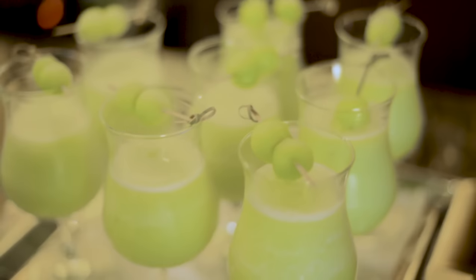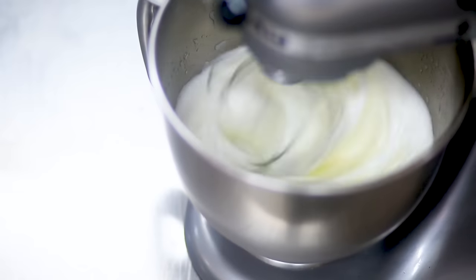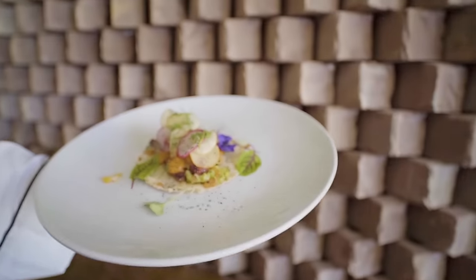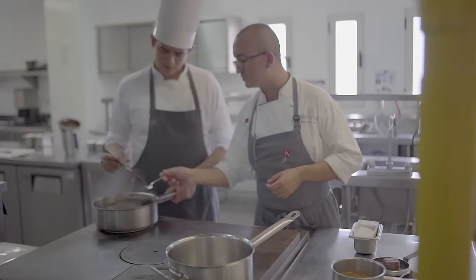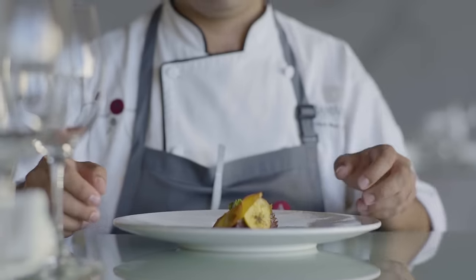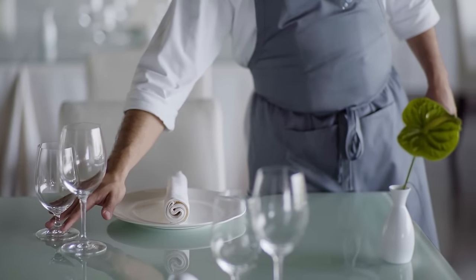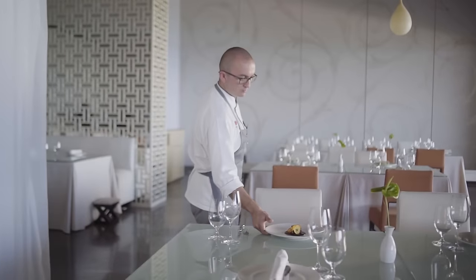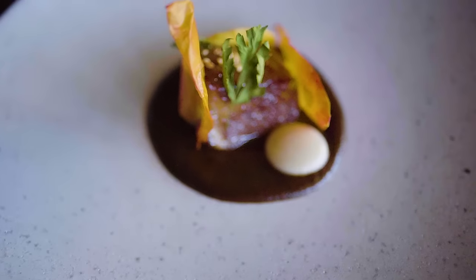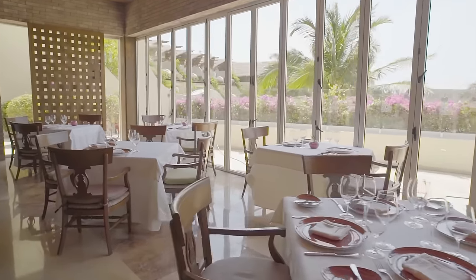Grand Velas Riviera Maya offers the most varied, fresh, and sensory food and beverage experience in the region, in 15 total restaurants and bars. World-renowned Spanish chefs Bruno Oteza and Mikel Alonso conceptualized the avant-garde cuisine at the resort's signature restaurant, Cocina de Autor, which was the world's first all-inclusive resort restaurant to receive the AAA Five Diamond Award.